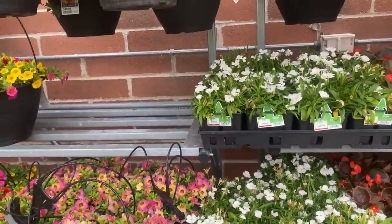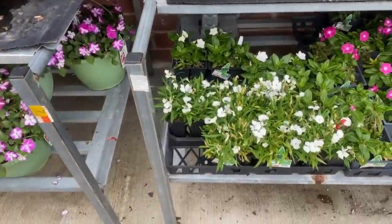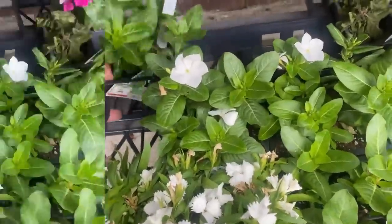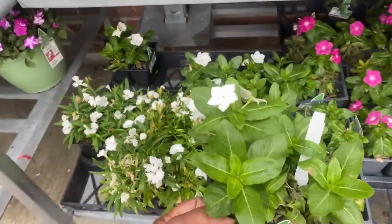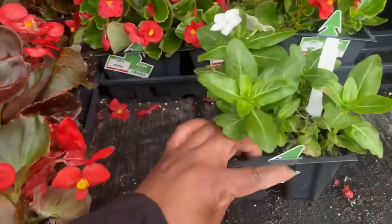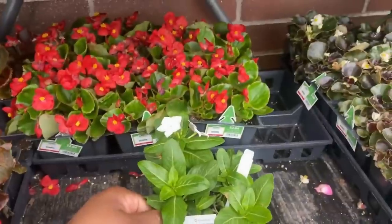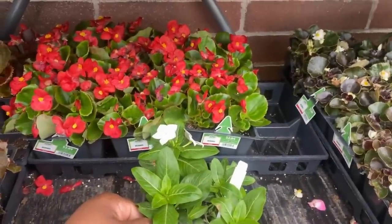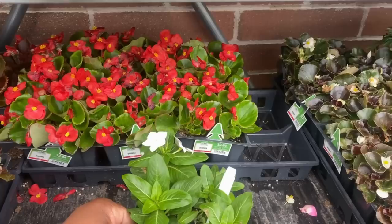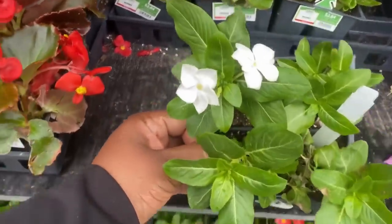Down here we have Vinca in white and pink for $2.84. Vinca needs six hours of daily sun, gets eight to 18 inches tall, space eight to 12 inches apart, protect from frost, and blooms spring through autumn.